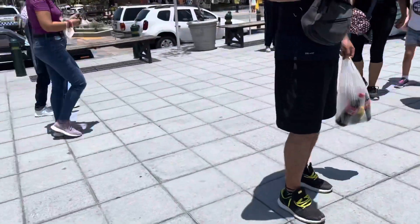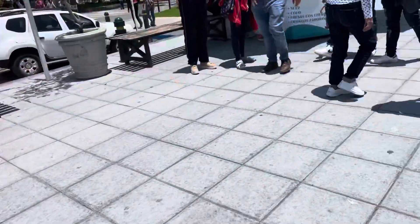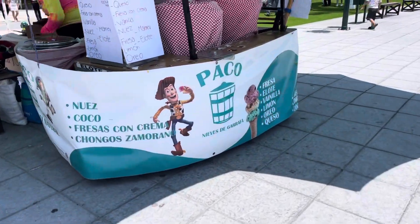People selling stuff. People selling ice cream there. People selling ice cream here. It's a lot of good stuff.